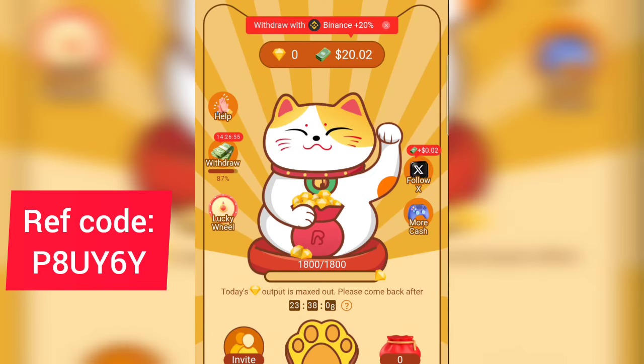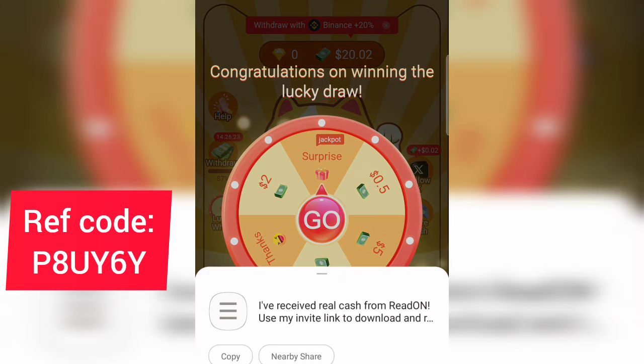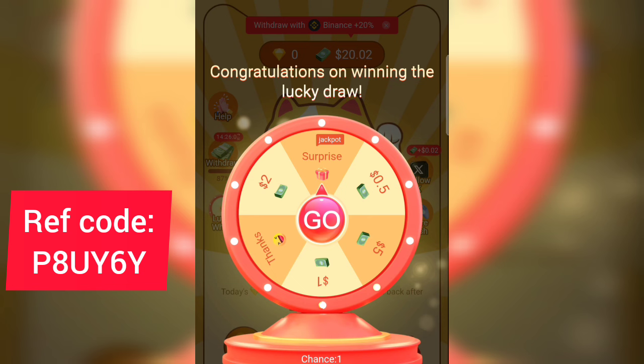Another way to earn on this app is by tapping on 'Lucky Wheels' — the third button at the bottom. Tap on Lucky Wheels and you can spin to win free dollars. I don't have another spin chance right now since I've already spun. You can get free spins by inviting your friends to the app. Tap on 'Share' to get more chances — your share link contains the app download link and your invite code.